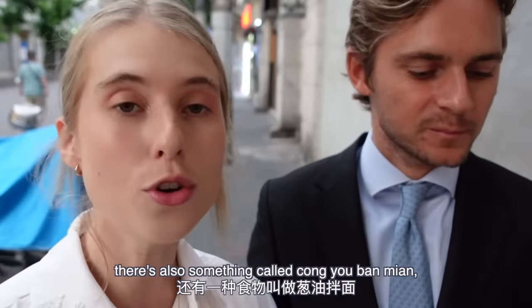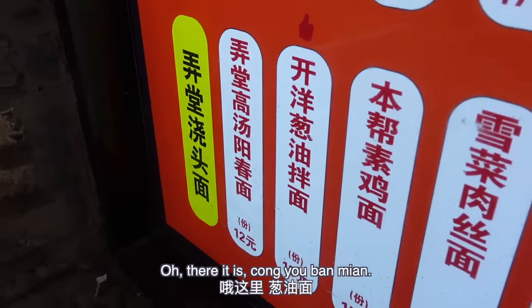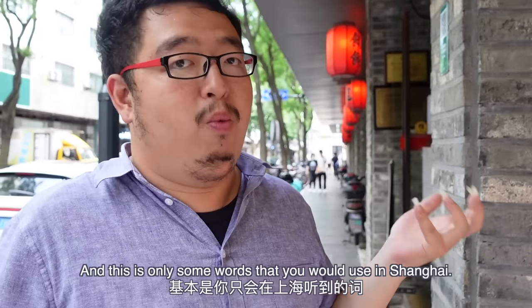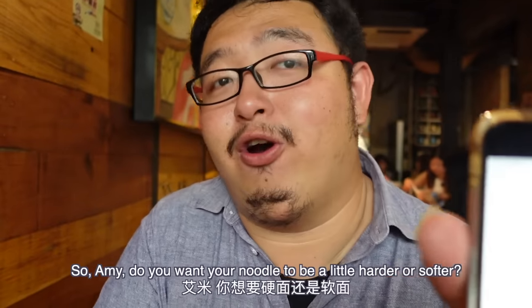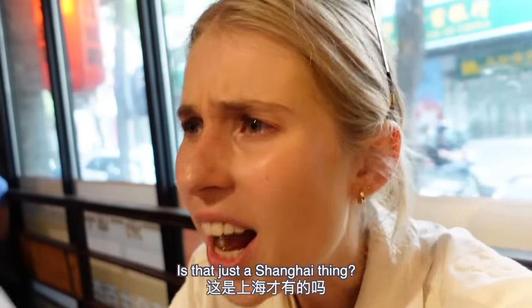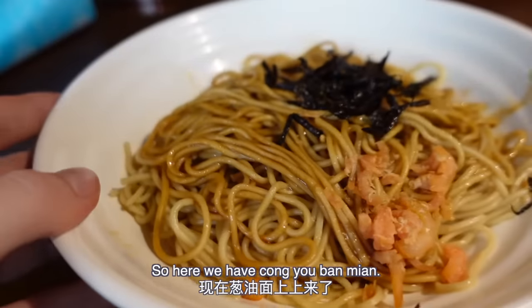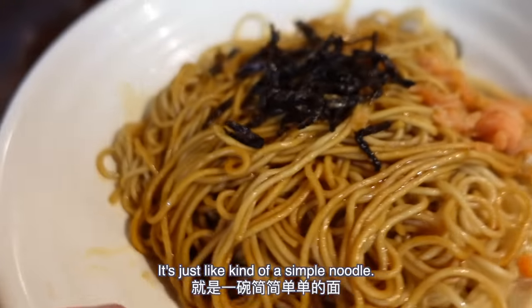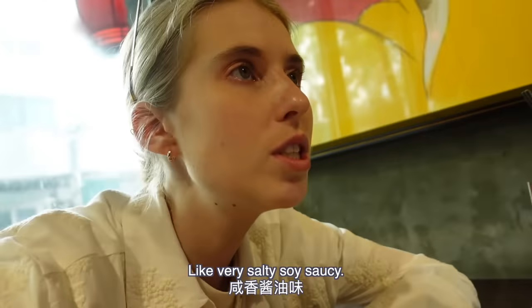Speaking of cong you bing, there's also something called cong you ban mian, which is also a Shanghai specialty. I actually ate it earlier that day with my friend Peter. Kai yang means dried shrimp — it's a word you only use in Shanghai; if you say it to people from other parts of China, nobody will understand. When ordering you can specify if you want your noodles hard, normal, or soft. So here we have cong you ban mian — there's the kai yang, the dried shrimp, and fried scallion. It smells really, really good — very salty and soy saucy.